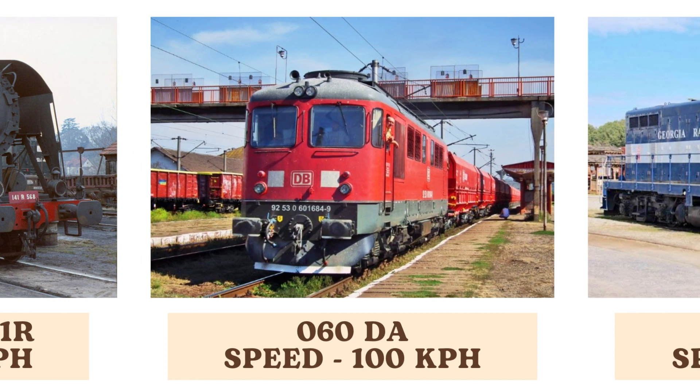The Zero Six Zero Dock, a diesel-electric locomotive, matches the SNCF Class 141R with a top speed of 100 kilometers per hour. It represents a significant step in rail transport technology, offering improved efficiency and power over earlier steam engines.